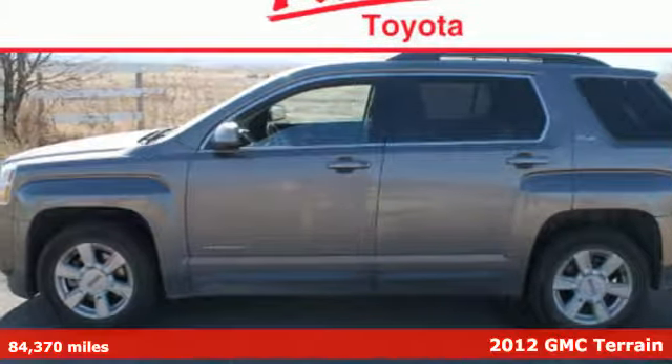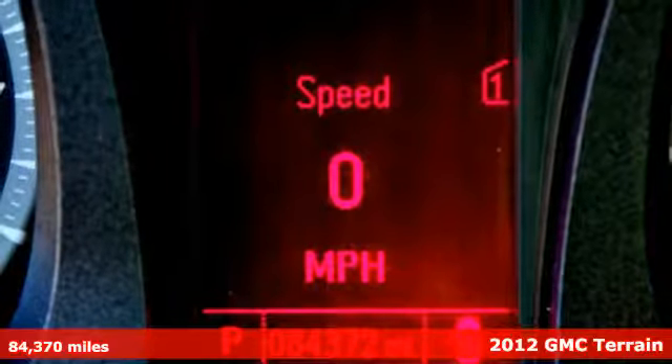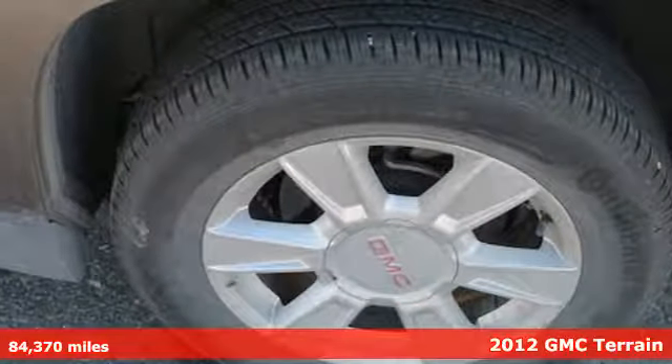Check out this 2012 GMC Terrain. This acclaimed crossover gives you more than a premium interior and smart storage options.